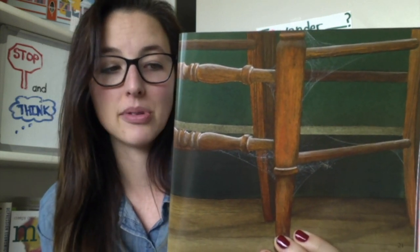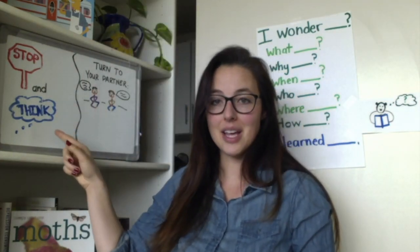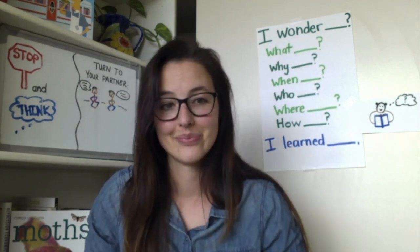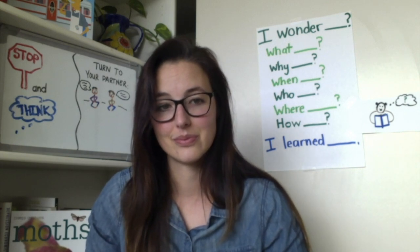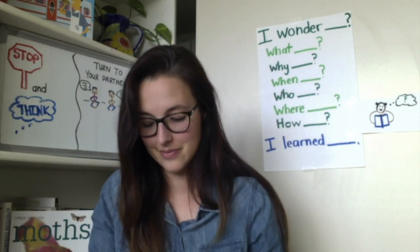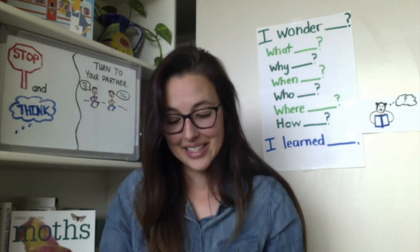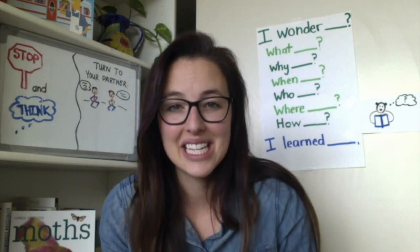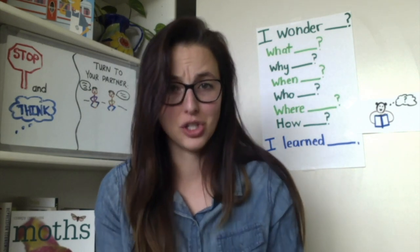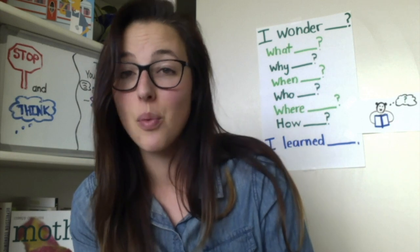What new things did we learn about spider webs from this part of the book? Stop and think. Go ahead and use the I learned stem and turn to your partner. Something new I learned was that spider webs could be neat or jumbled. Something else that may have been new to you is that each kind of web is different.